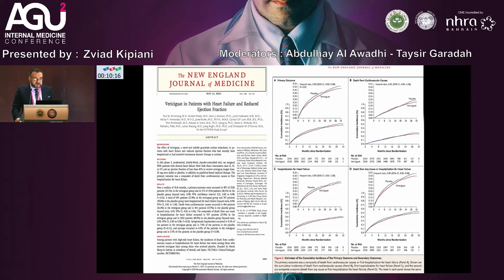We know this from the VICTORIA trial published in the New England Journal of Medicine. The primary outcome was death from cardiovascular cause and hospitalization from heart failure. Amongst patients with high-risk heart failure, the incidence of death from cardiovascular cause or hospitalization for heart failure was lower among those who received vericiguat.